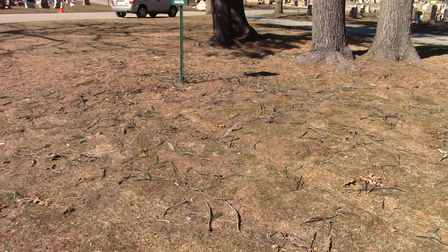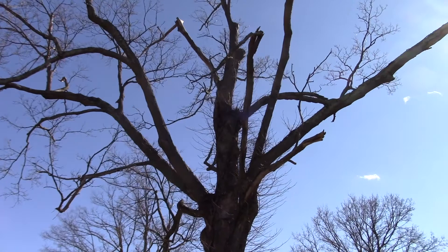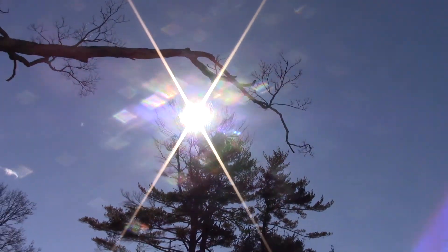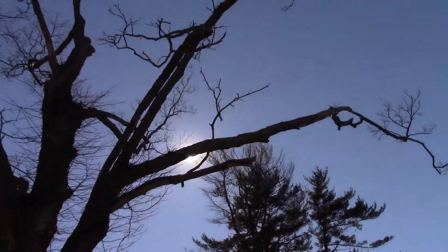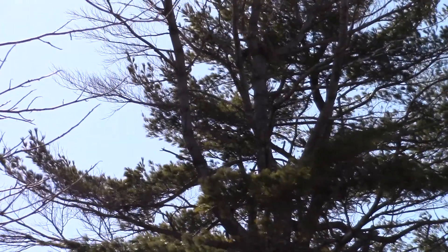I said I haven't seen the hawks in a while, and I look up and about a minute later here comes one of the hawks — and it flies right into the pine tree right where the nest had been. So maybe they're going to build a new one, maybe not.